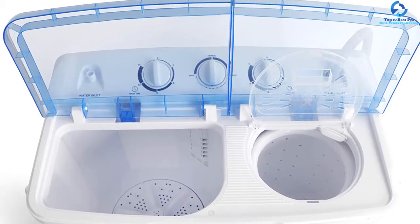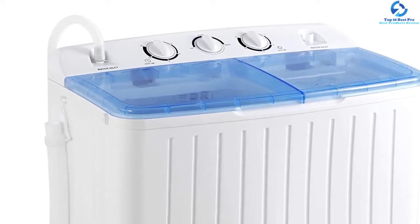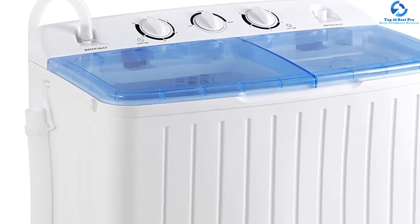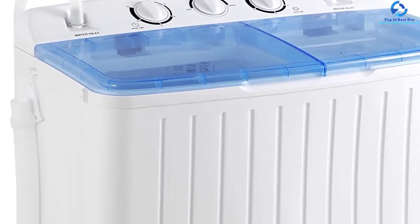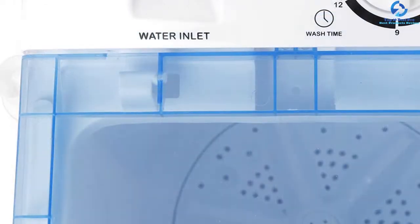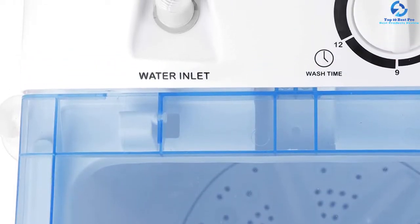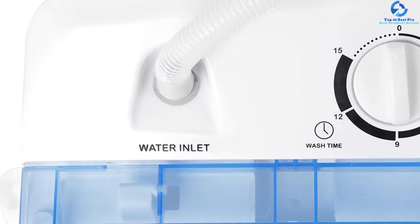Unlike its competitors, it is built with a true rinse technology which promises the best rinsing results without requiring much water. It is also designed with a smart drain pump that drains out all dirty water from the washer and makes it totally clean. Moving on to holding capacity, the washer tub is big and can effectively hold up to 11 pounds.